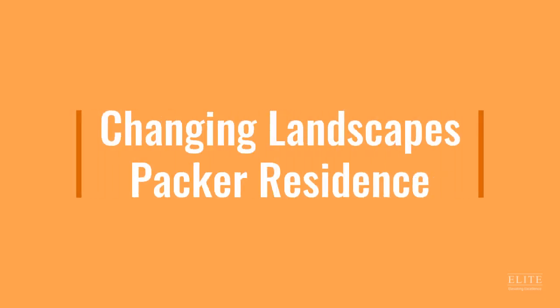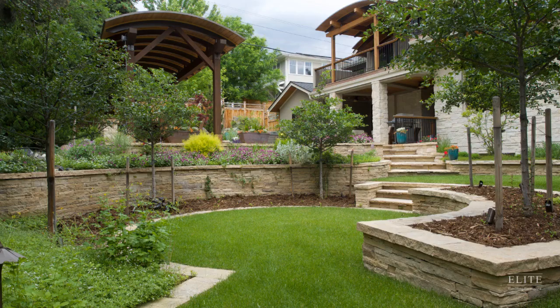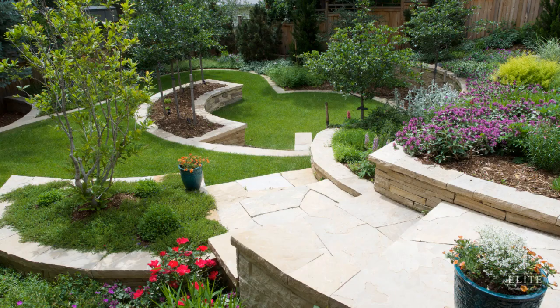The next finalist is Changing Landscapes for Hacker Residents. This property in the Chautauqua neighborhood of Boulder went through a large transformation, from worn out to refreshed and lushed out with new paths, patios, and plantings.